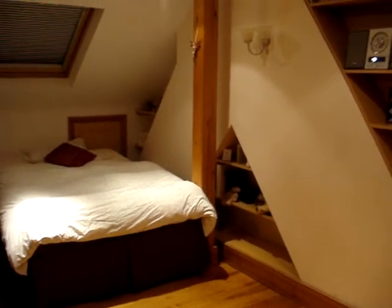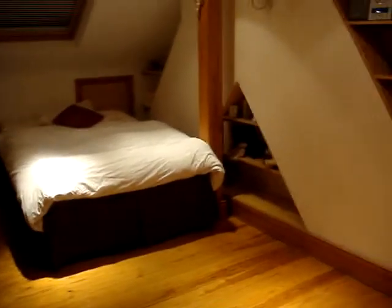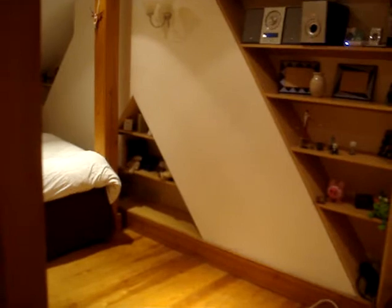I want to show everyone my new room, but you can't really get a very good view of the whole room from taking photos because it's so big, so I thought I'd make a video instead.